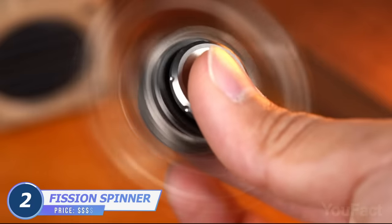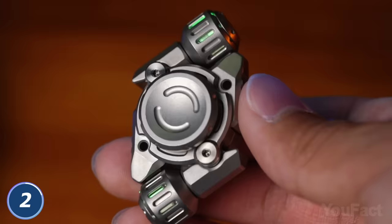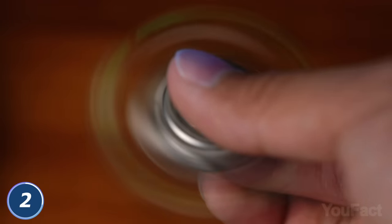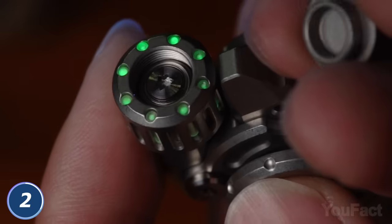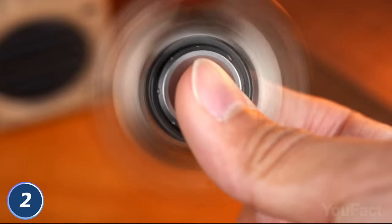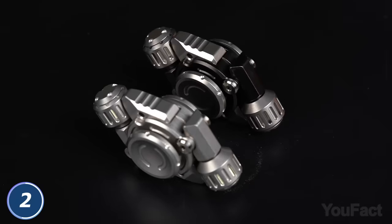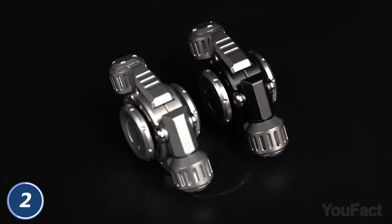Do you need to relax a little or just kill some time? This spinner will help you do that. It looks really cool with those wings — pull them if you want, or just spin it like any other spinner. Where does that green light come from? These are actually vial tubes installed right into the wings. The spinner consists of 29 parts, so one more way to reduce stress is to disassemble it and then put all the parts back together.